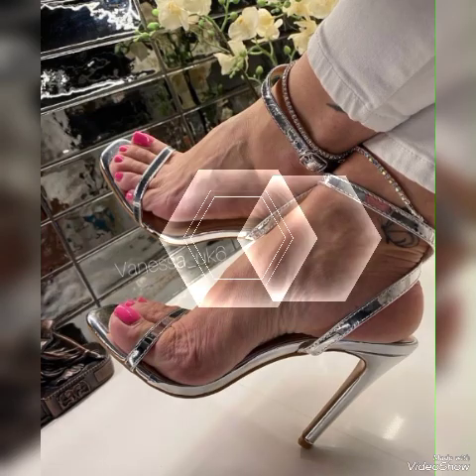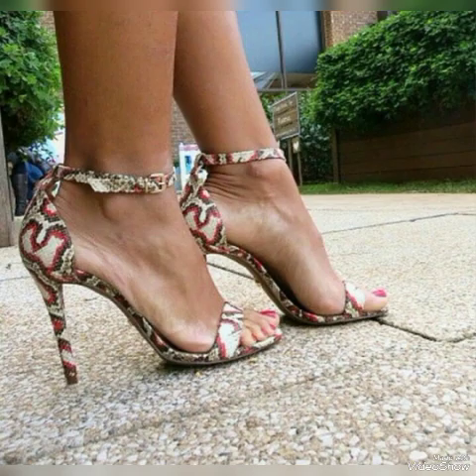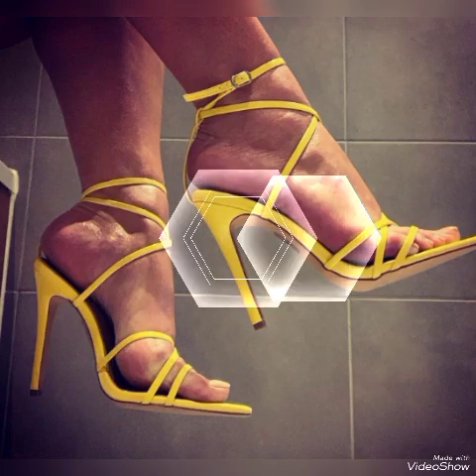So friends, if you want to buy them online, I will tell you the best websites from where you can buy these stylish high heel sandals and trendy beautiful shoe collections. You can buy them from amazon.com, ab.com, and aliexpress.com.